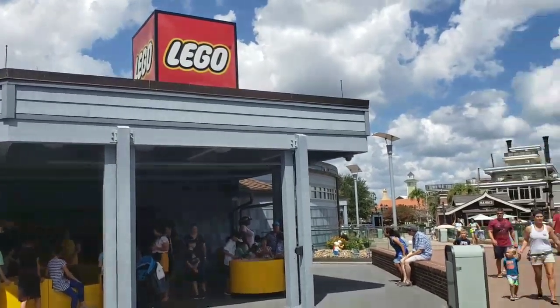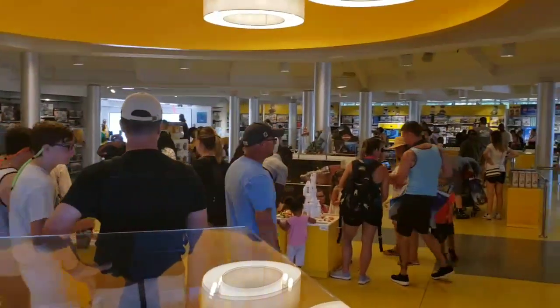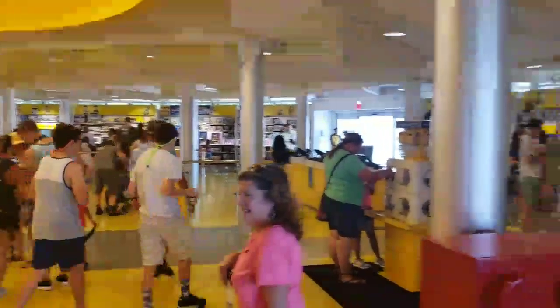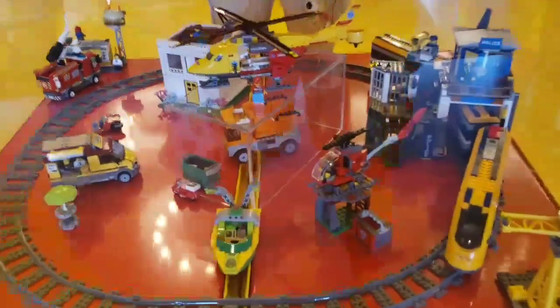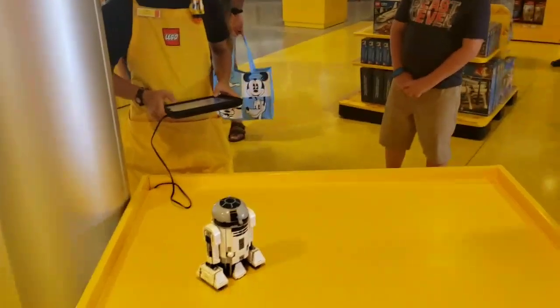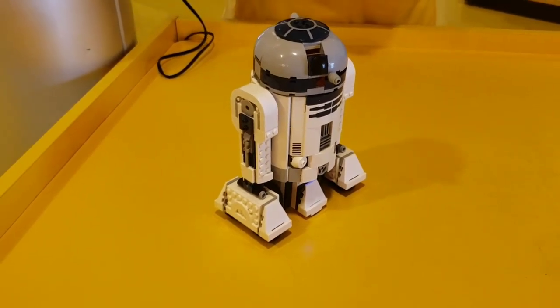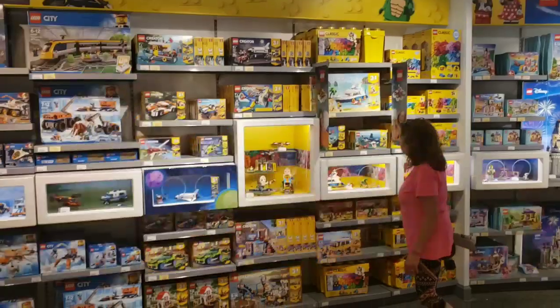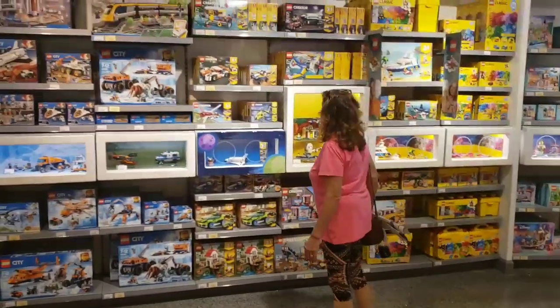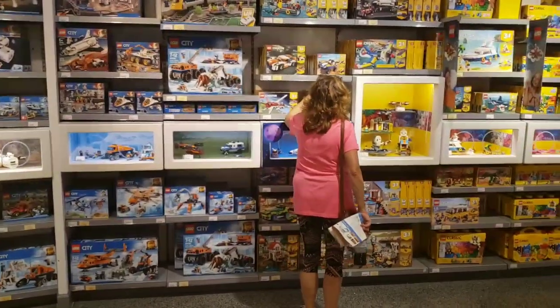I did not realize it from across the lake, but this guy is made of Legos. This is where a trip like this gets dangerous — when she starts studying the toys.